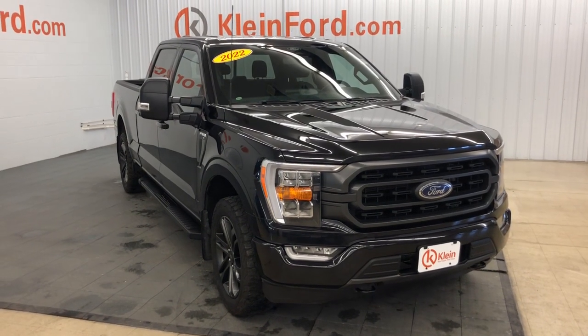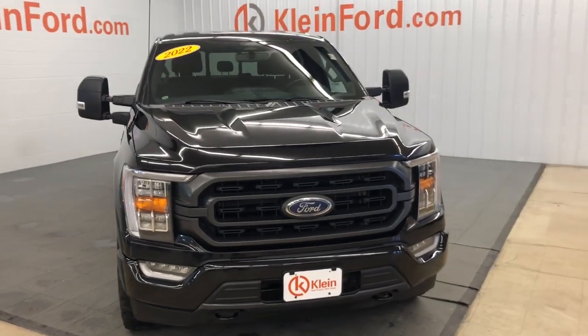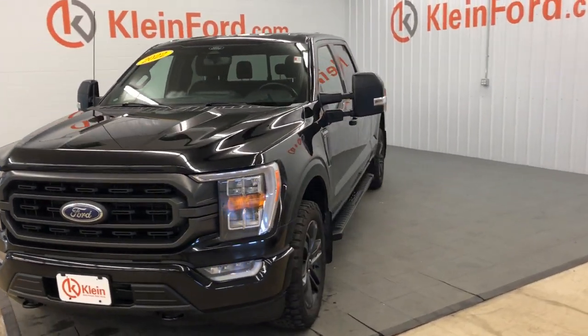Look no further than the 2022 Ford F-150. With less than 30,000 miles on the odometer, this vehicle provides excellent value.